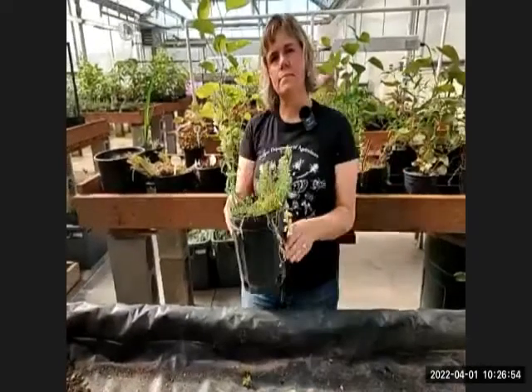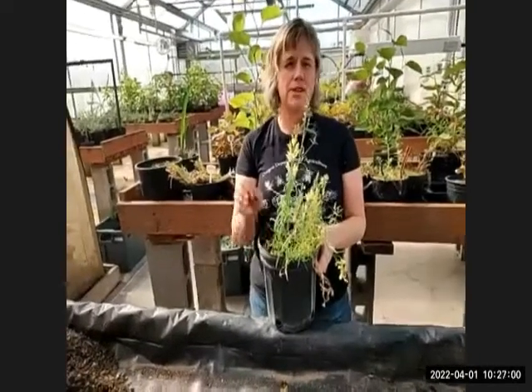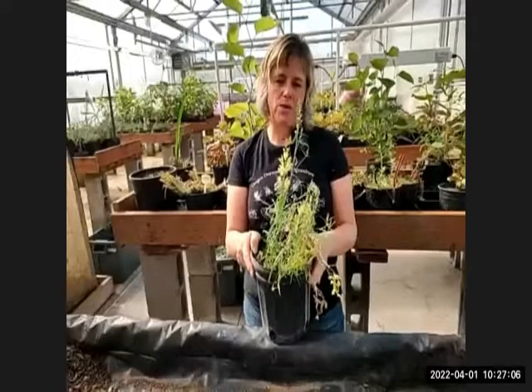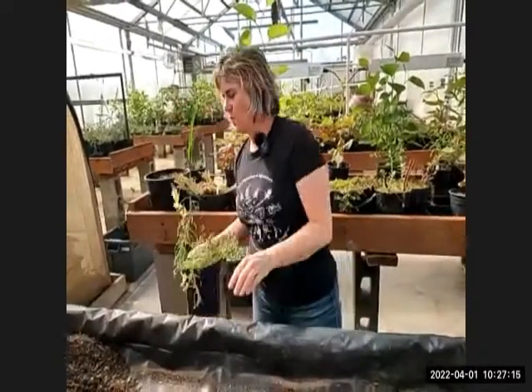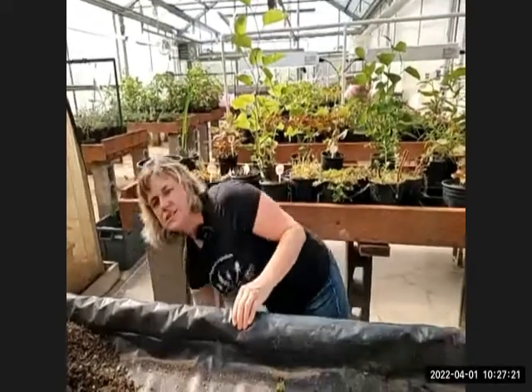Known populations of yellow toadflax include some patches in Willamette National Forest, and all known patches appear to be under control right now. However, we're always wary that it could be in someone's backyard and not come to our attention the way it would on public land where managers are actively surveying. If you think you might have it, take a picture and let ODA know — and we'll tell you whether to remove it or enjoy it.